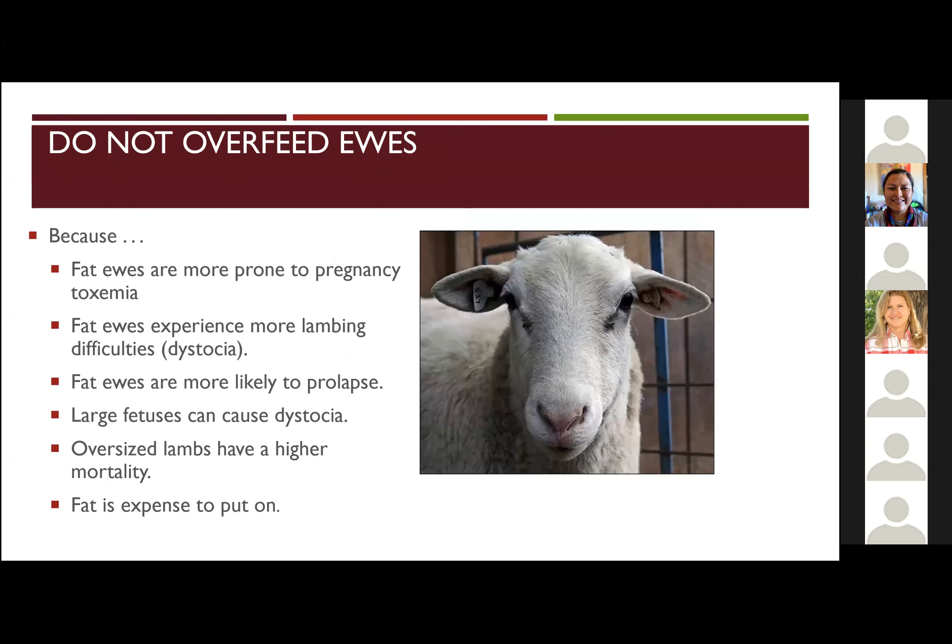On the other side of the board, it's a tricky balance with sheep — this pregnancy toxemia is also prone to over-conditioned ewes. Their metabolism gets out of whack; they get what's called ketotic, and that's when they lamb and then don't have the energy to get up. Fat ewes are also more prone to prolapse. Large fetuses causing dystocia can also trigger this, and oversized lambs have a higher mortality as well. So that goal is a body condition between two and a half to three for a good lambing experience.